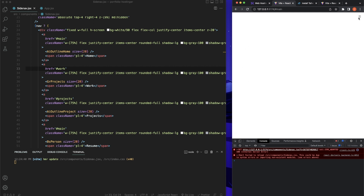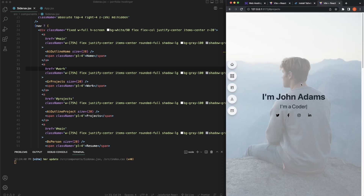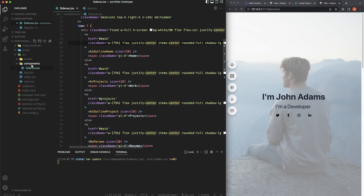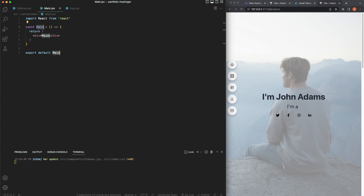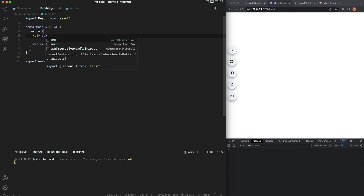Next component is our background image — 'Main.jsx'. Using the 'rafce' snippet to get our functional component. We're also going to use the 'react-type-animation' package which is really awesome and levels up your portfolio without writing any custom JavaScript. For our main component, give the div an ID of 'main' so we can scroll to it.